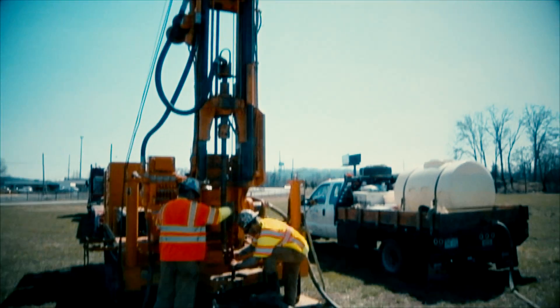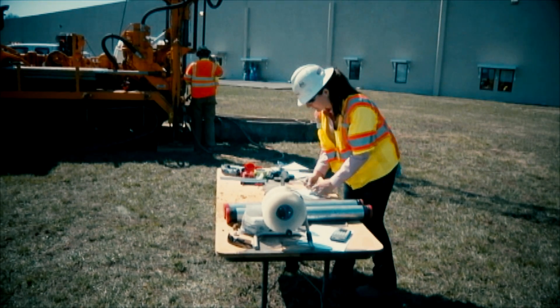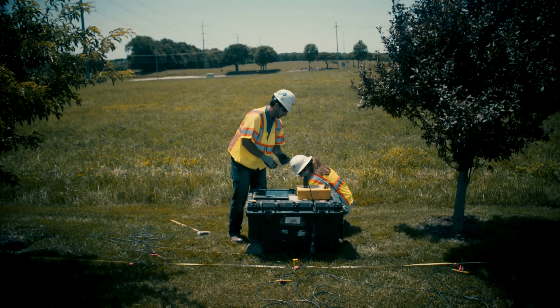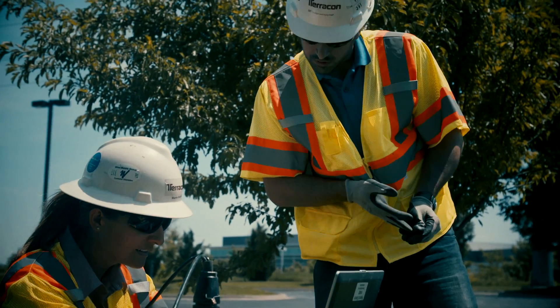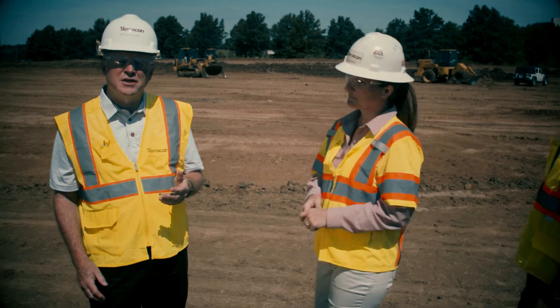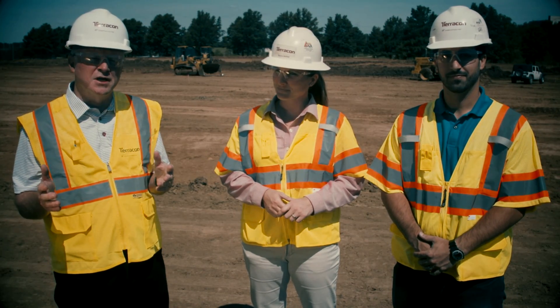Following that, we traditionally do test borings, but borings alone can't always give us a complete picture. That's why geophysics has become a great tool for us to evaluate the variability of conditions between borings. Joining me are two of Terracon's geophysics experts to help us understand how the use of this technology combined with standard soil borings helps give us a more complete and detailed picture of the subsurface.